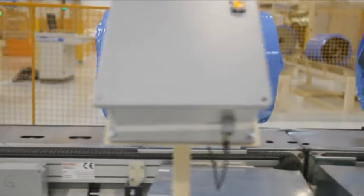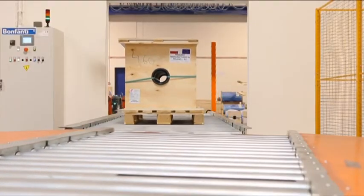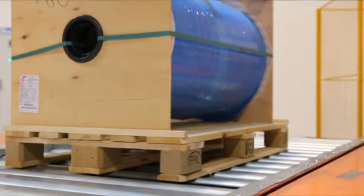The finished films are made suitable for onward transit by fully automatic over-wrapping, stretch wrapping and palletizing equipment.